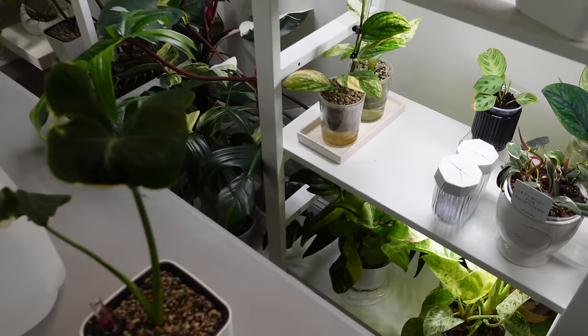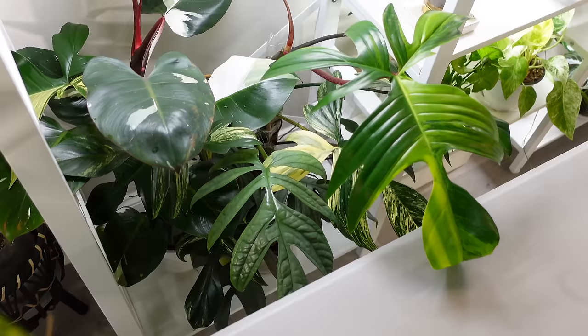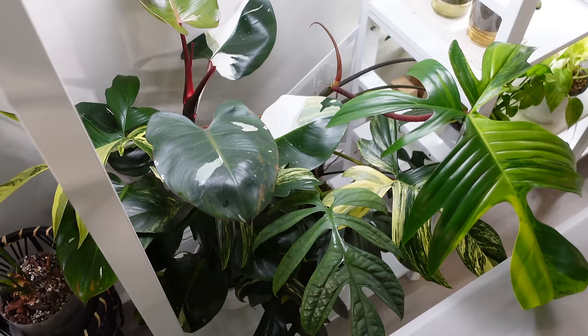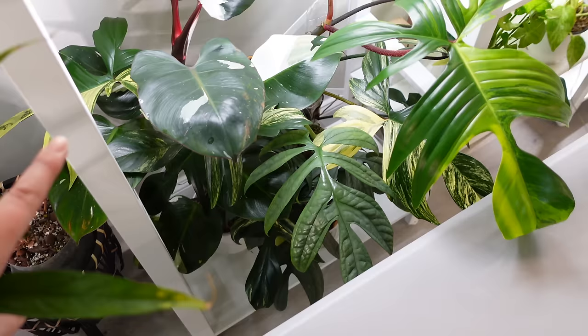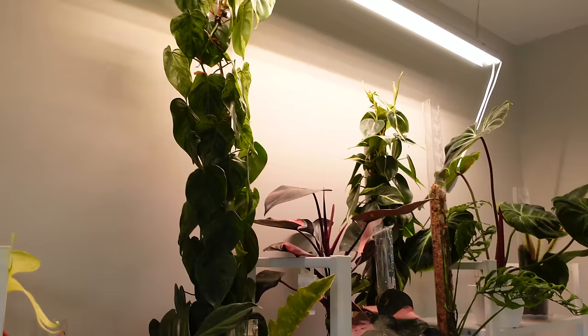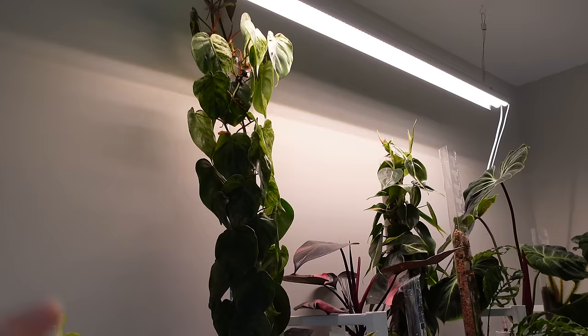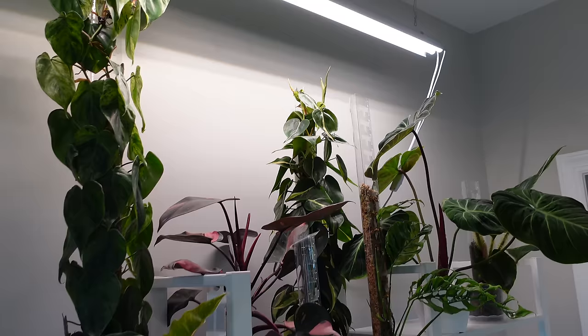Within hours of moving this Alocasia, it had already shifted itself toward the grow light — it really wants high light. These three back here — my Florida beauty, an Imbe medium silver, and a white knight — I'm going to chop and redo on poles. They've all extended past their poles and I've been neglecting them. That variegated heart leaf is a pole I have yet to do too, and I have a silver stripe philo back there that I'm considering taking off the pole.